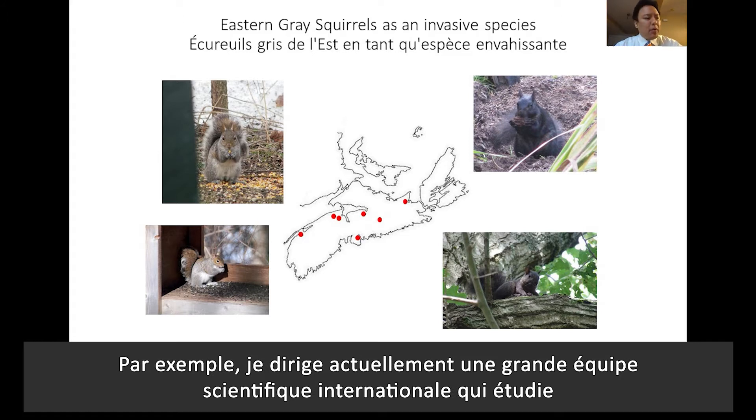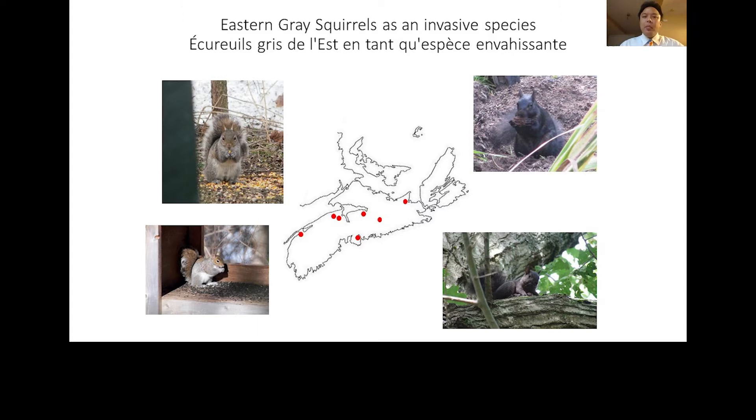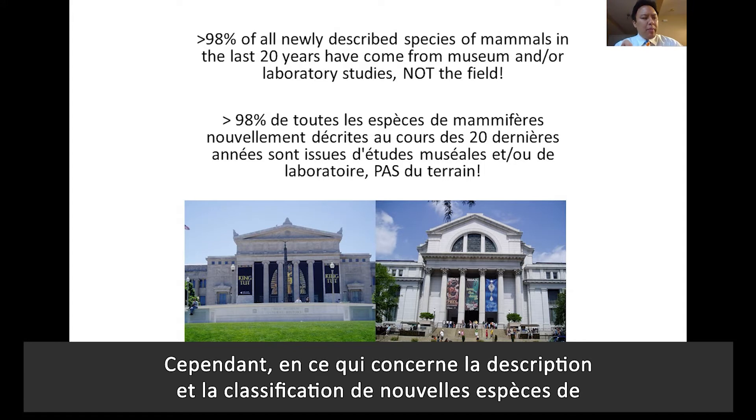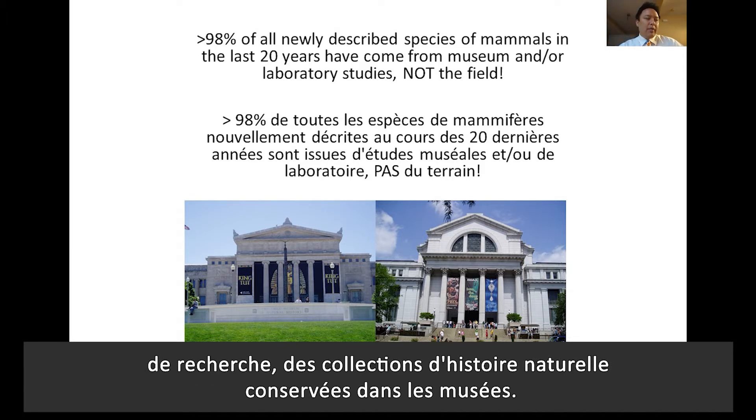For example, right now I'm currently leading a large international scientific team reviewing the invasive species biology of eastern gray squirrels in Canada and around the world. However, with respect to describing and classifying new species of mammals, almost all discoveries come not from the field, but from the collection cabinets and drawers in research labs of natural history collections housed inside museums.